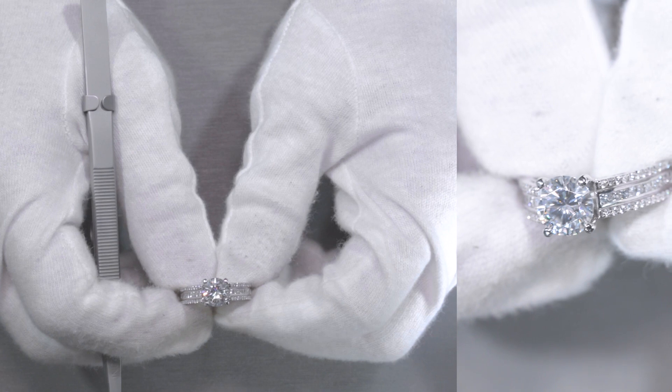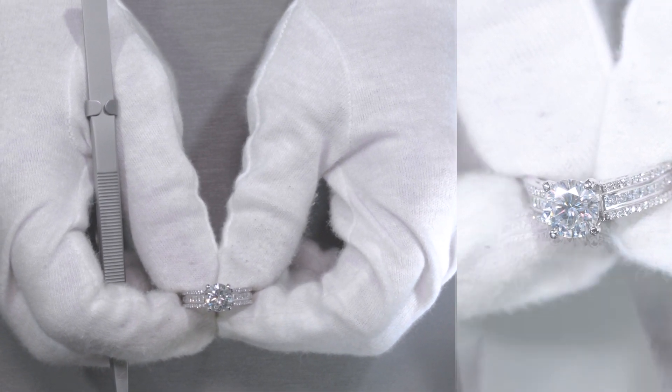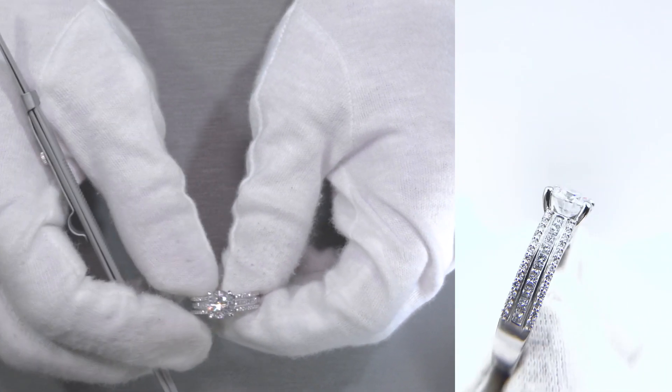The center stone here is definitely an 8mm, or 2-carat diamond equivalent weight, a FAB moissanite by Fire and Brilliance — that's a colorless gemstone set on four prongs.